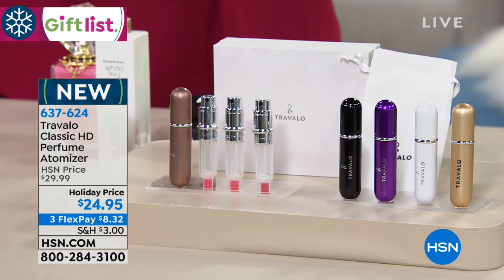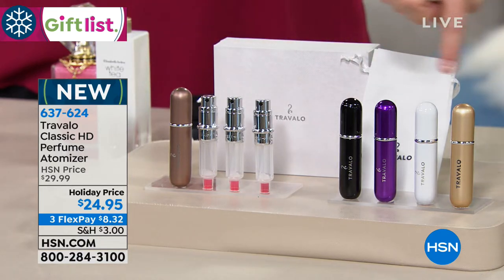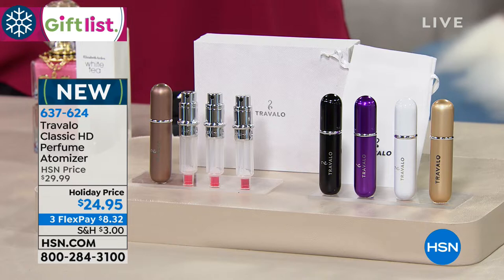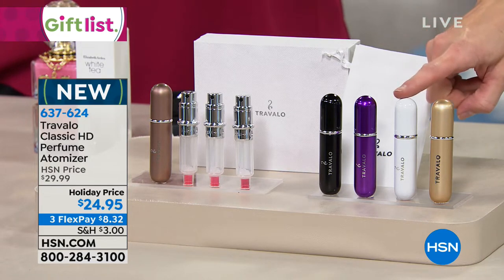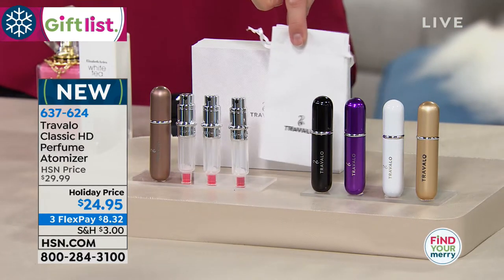We are so excited to have the most amazing atomizers back in stock because you're going to be traveling this holiday season and those of us that love fragrances know it's the easiest way to take just the fragrances you're going to be using without spilling everywhere. You can get three little refill bottles with each one. Available colors include gold, white, purple, black, and cappuccino — and you get the little bag as well.